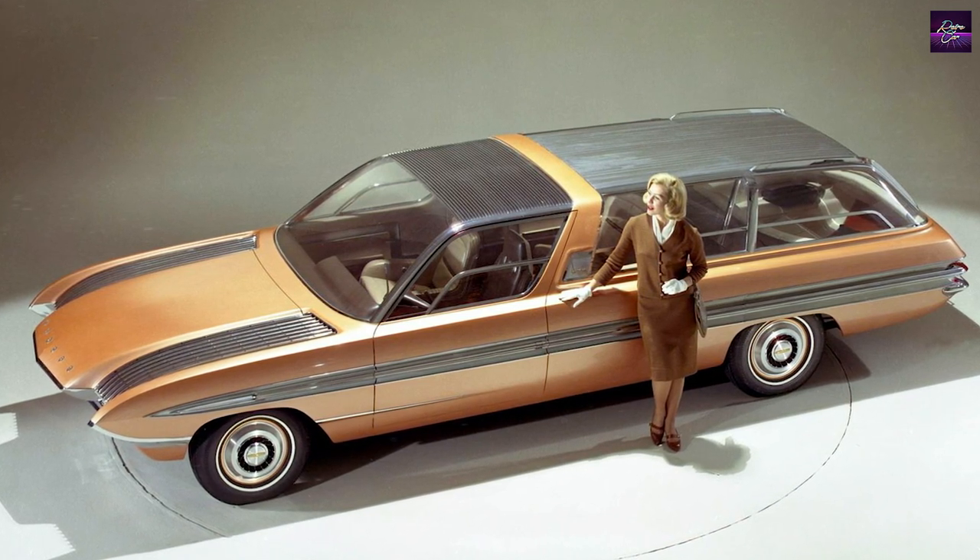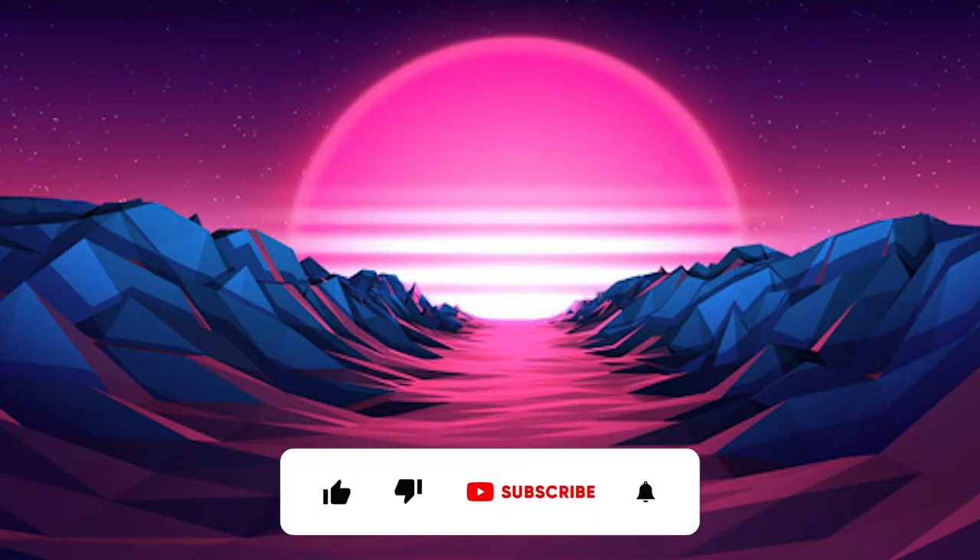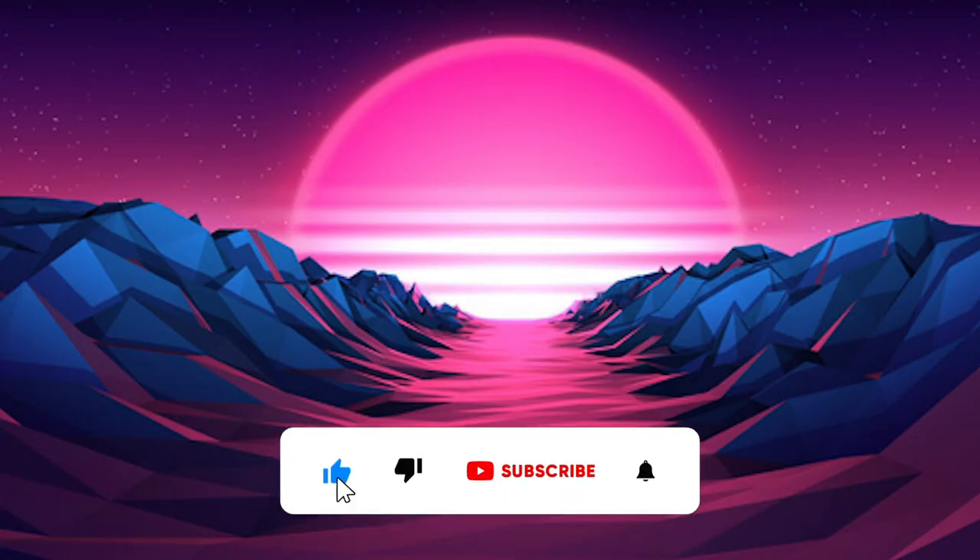The front design was vaguely reminiscent of a mid-60s Corvette, while the pointed rear looked quite different.